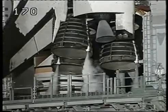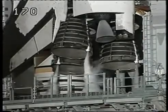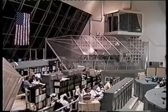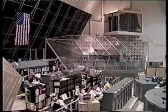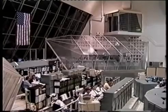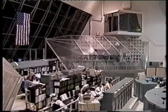Columbia is carrying a crew of five with the Chandra X-ray Observatory. Chandra's high resolving power is equal to the ability to read letters on a stop sign from more than 12 miles away. This telescope is 20 to 50 times more sensitive than any other X-ray telescope. All is quiet here in firing room one as the launch team monitors the systems onboard Space Shuttle Columbia.